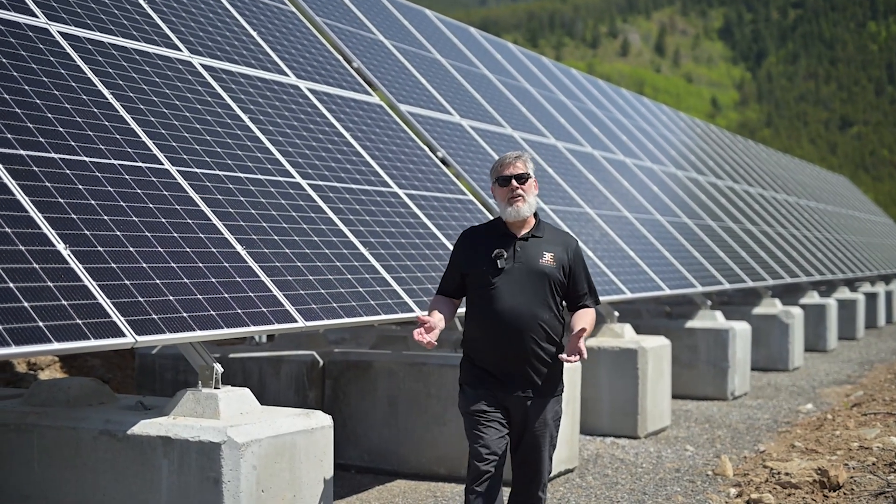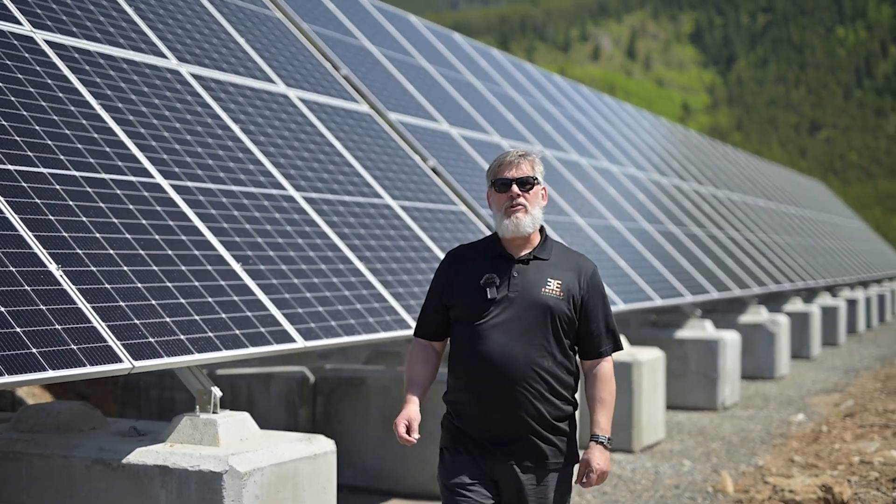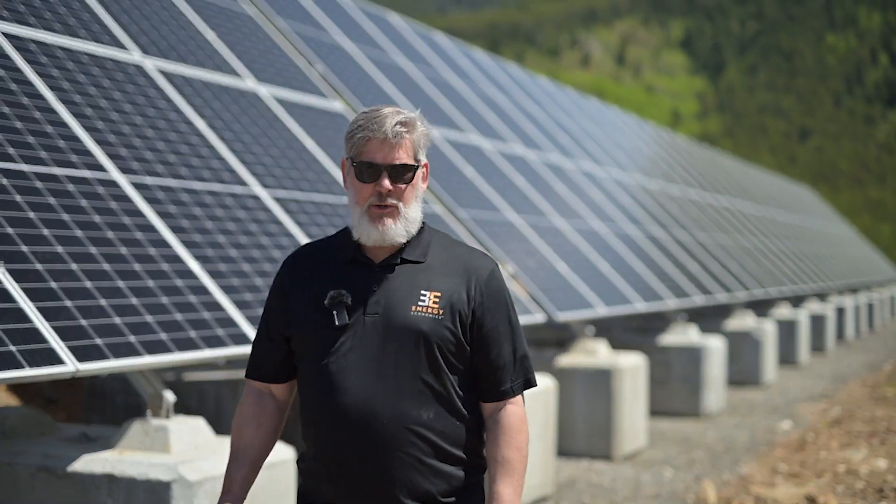We're Energy Economics and we deliver world-class solar solutions with unparalleled customer service.